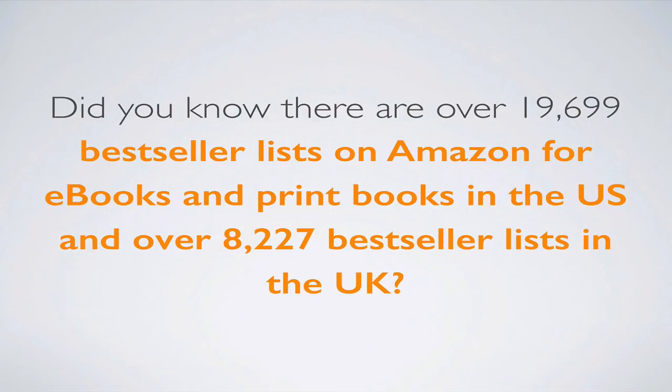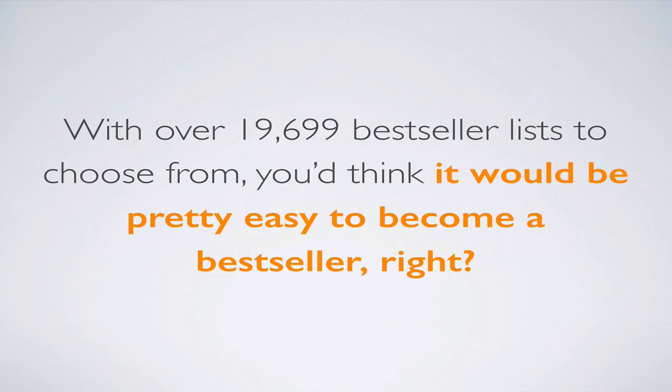Did you know there are over 19,699 best-seller lists on Amazon for e-books and print books in the U.S., and over 8,227 best-seller lists in the U.K.? With over 19,699 best-seller lists to choose from — and I know the exact number because we have them all stored in Best Seller Ranking Pro — you'd think it'd be pretty easy to become a best-selling author. But that's just not the case with most authors, and here's why.